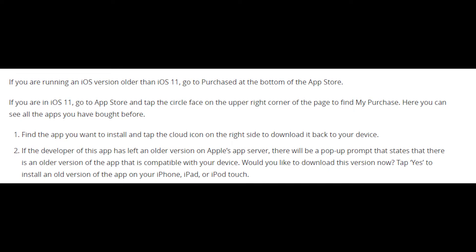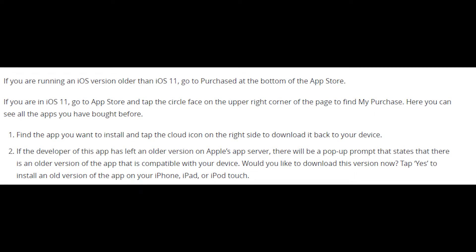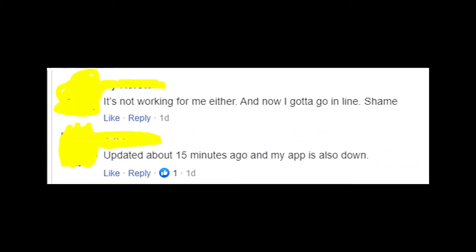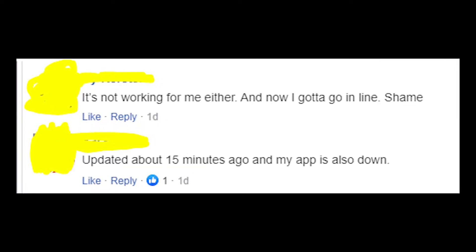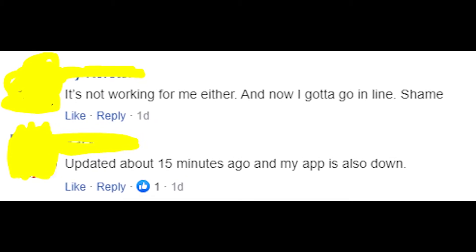Right now on the screen you can see the instructions on how to do that on your iPhone. I'm sure you can do the same on Android, because for now there is no other solution to fix the issue. Also, you can just wait until Chick-fil-A fixes the issue — I'm sure they already know about the problem and are already working on it.